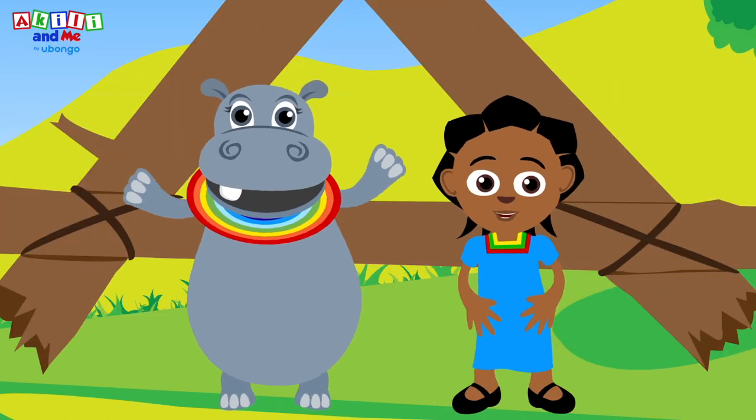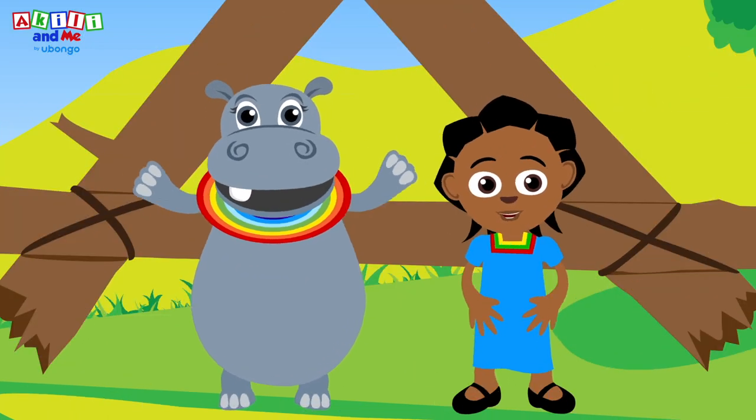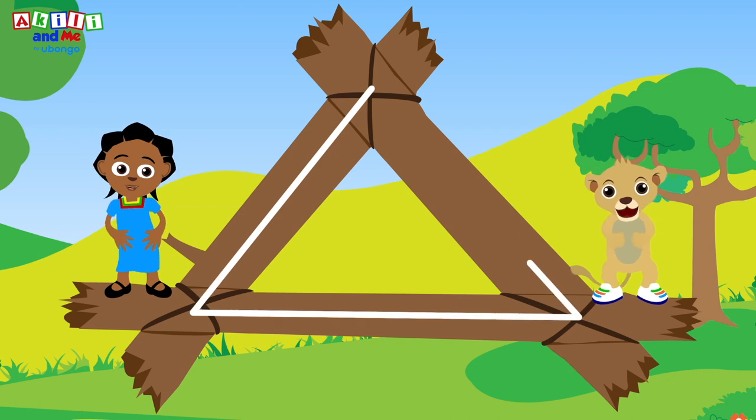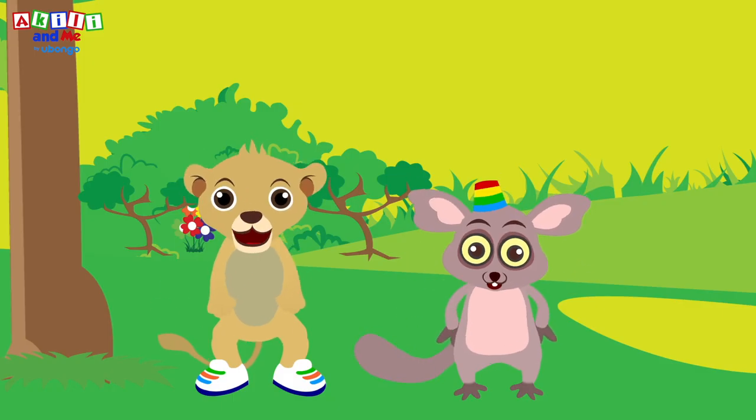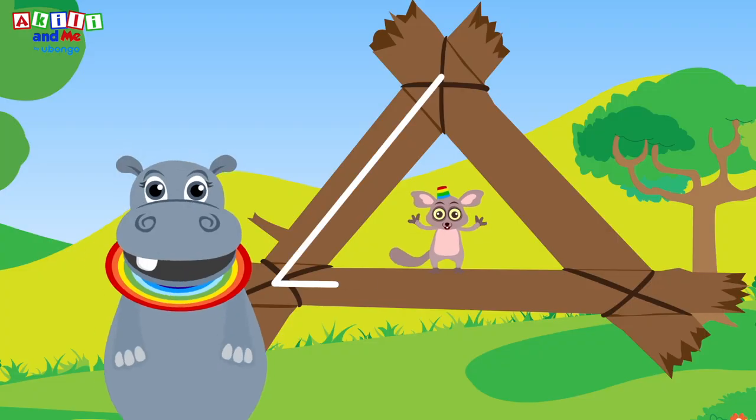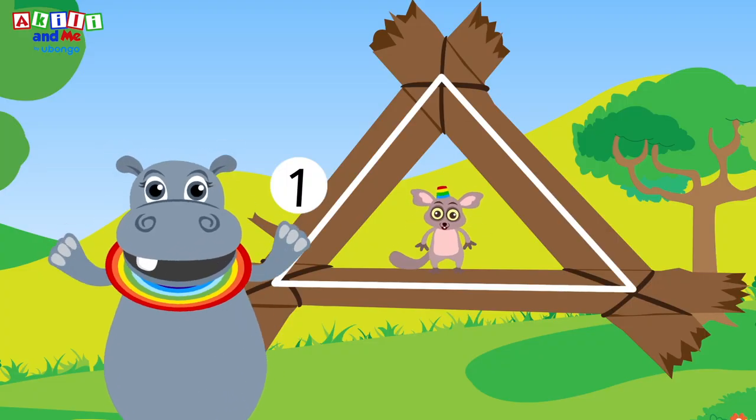A triangle is a shape, come learn with me! It has three sides — one, two, three! Triangle, triangle, one, two, three! Triangle, triangle, one, two, three!